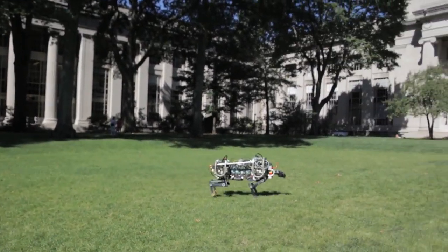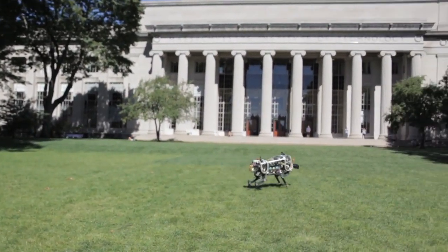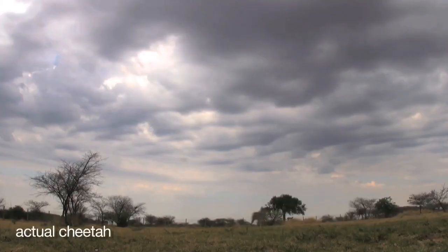The cheetah is the fastest four-legged animal in the world, and we would like to make our robot run fast like a cheetah. When we started to build our robot, we looked at the cheetah's motion and applied its principles to our mechanical version of a cheetah.